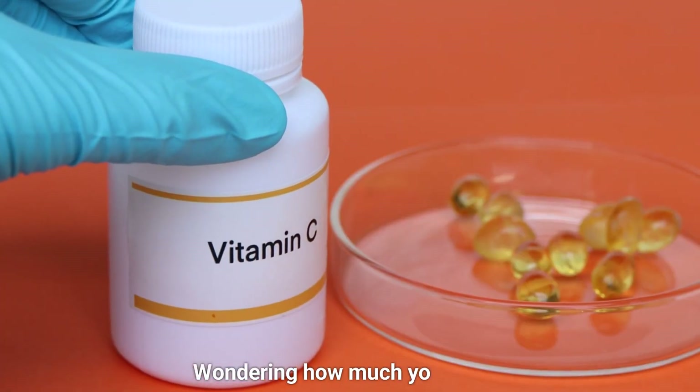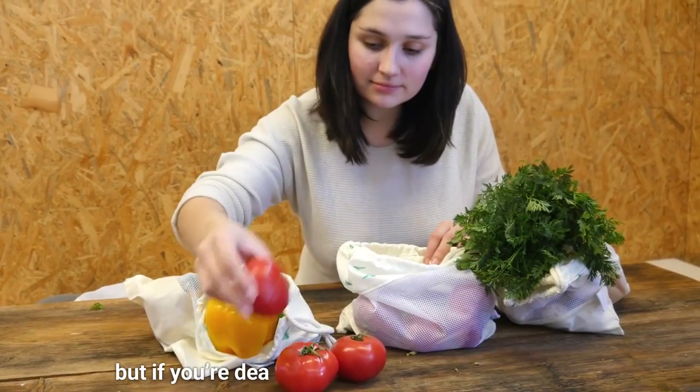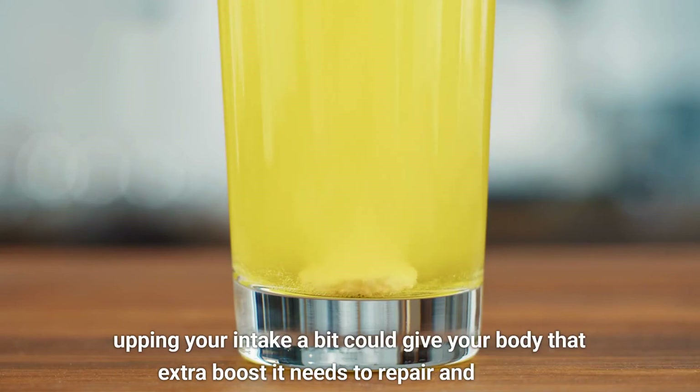Wondering how much you need? Around 75 to 90 mg daily is the recommended amount. But if you're dealing with stress, injury, or illness, upping your intake a bit could give your body that extra boost it needs to repair and thrive.